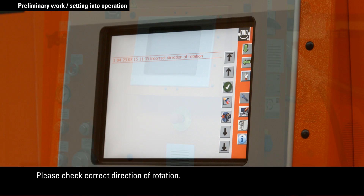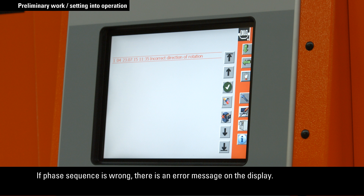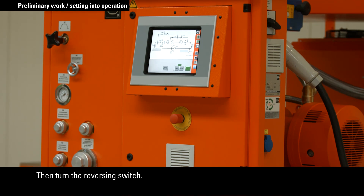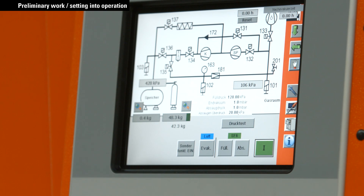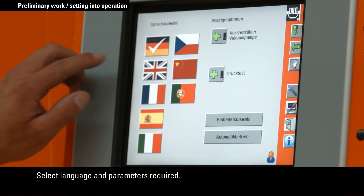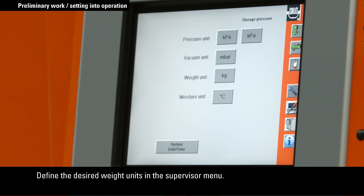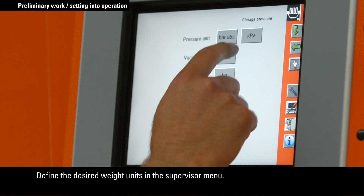Please check the correct direction of rotation. If the phase sequence is wrong, there is an error message on the display. Then turn the reversing switch. Select the language and parameters required.